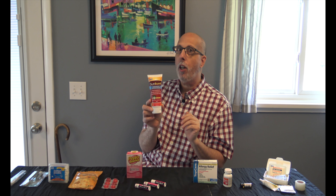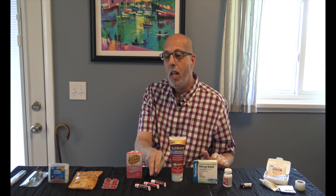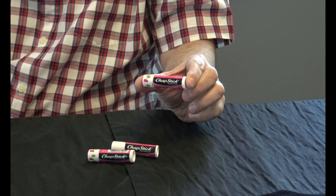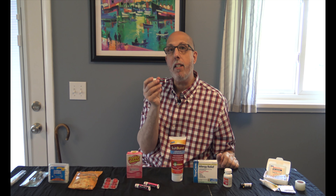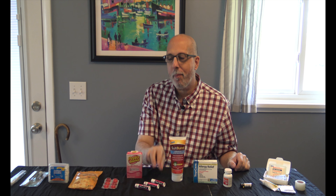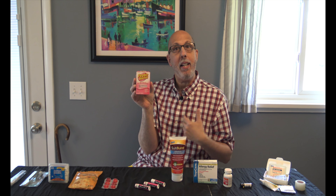Number three, pain relief. Kevin uses Tylenol, and whether it's Tylenol or Bayer, whatever you use, you want to have it with you. You're out and about on the ship, in the hot sun, in port — you can really get what I call those beating sun headaches. You're really going to need something to relieve the pain. After a long day, I want nothing but to go to my room and take a quick little lie down with some pain relief.